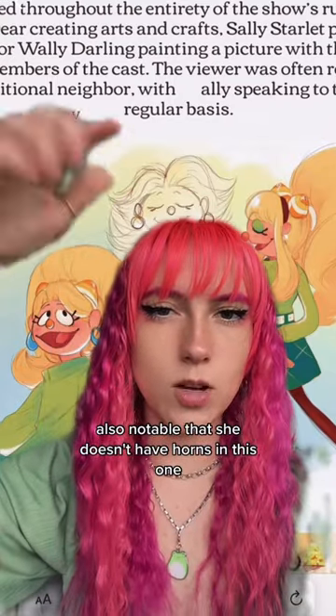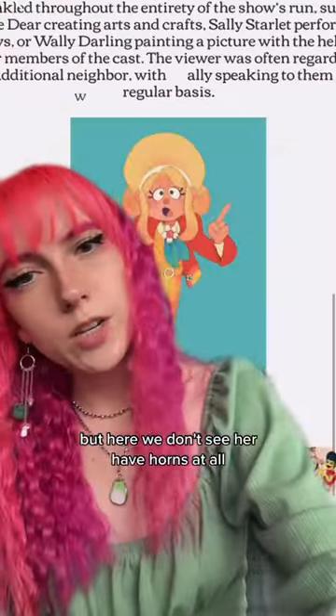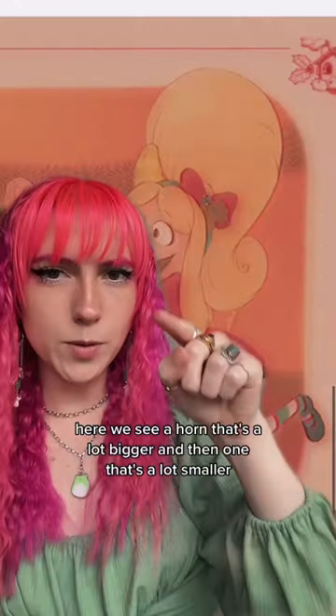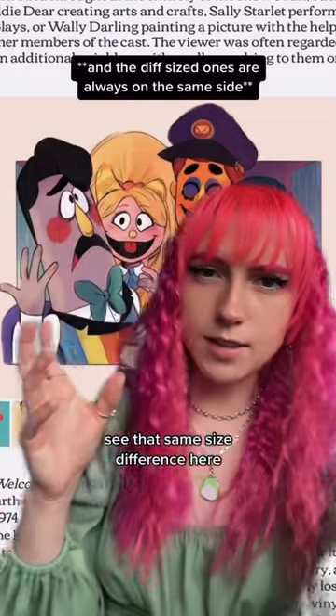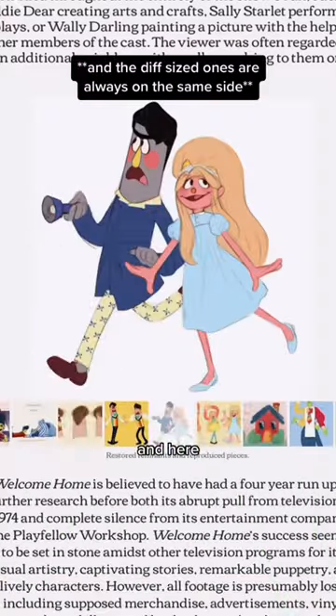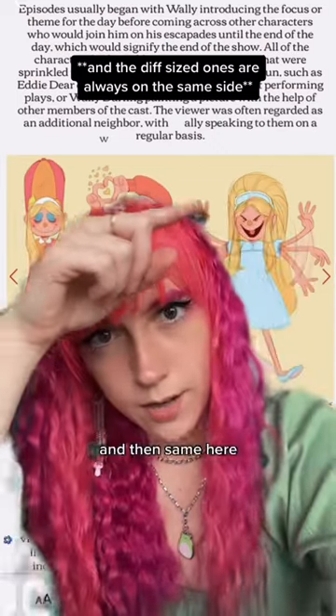Also notable that she doesn't have horns in this one, but I'm just going to say it's because of her hair. But here we don't see her have horns at all. Here we see a horn that's a lot bigger and then one that's a lot smaller. You see that same size difference here and here — bigger, smaller — and then same here.